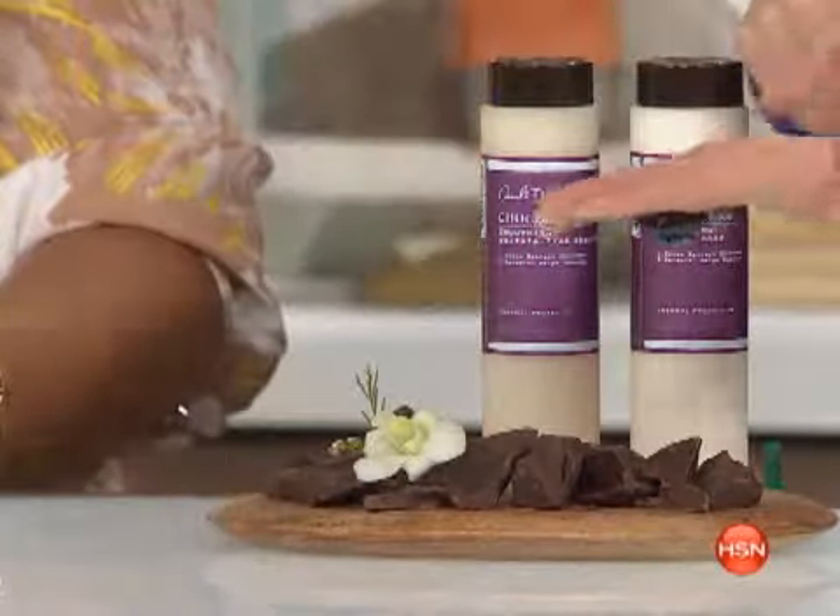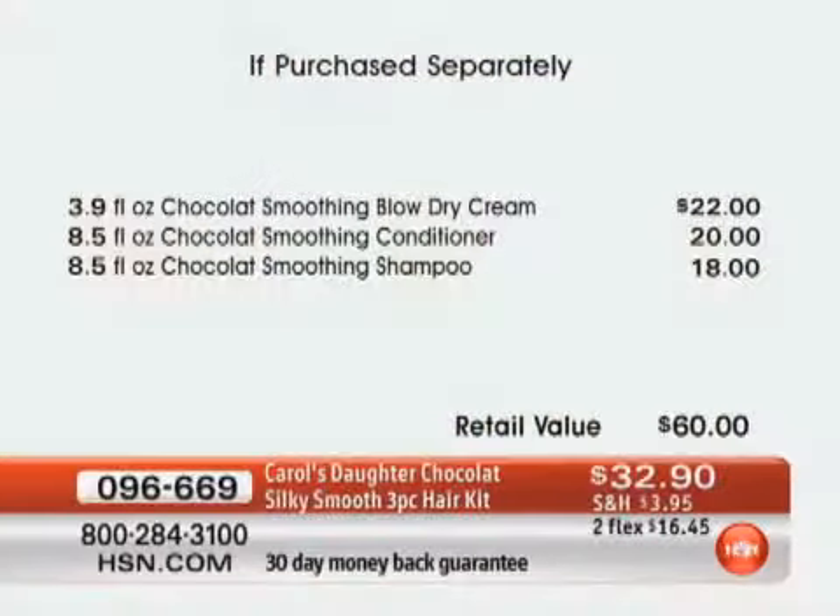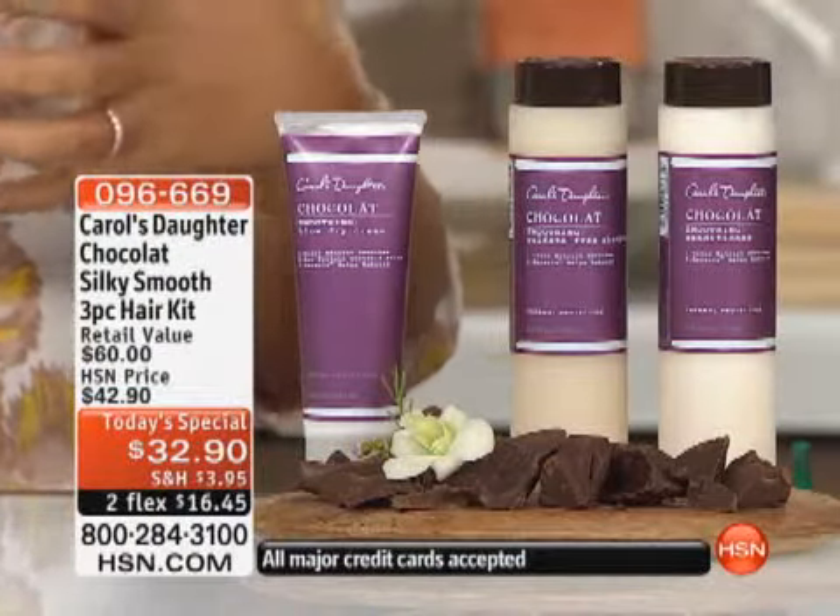I used about a quarter to nickel size of the cream — and that's it. Those three products are each an all-star. It's not like there's one really special and two so-sos — they're all fabulous and they work so well together. It's a great system.